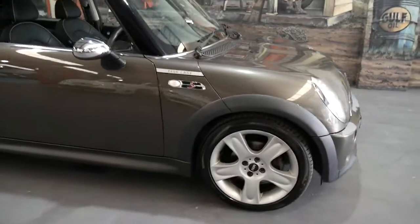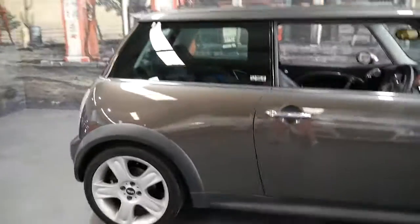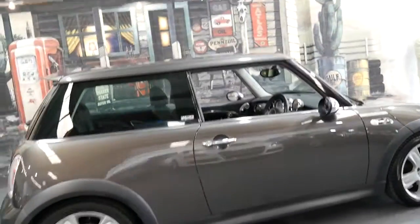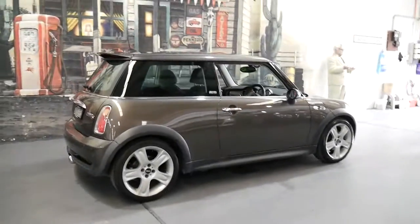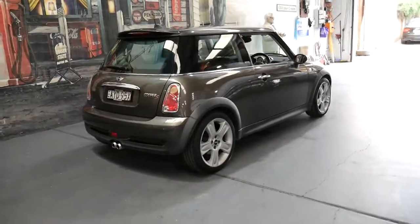All the wheels are in particularly good condition and probably the best thing about this car is the way it drives. It's been fully serviced up to date and it's a great little car.